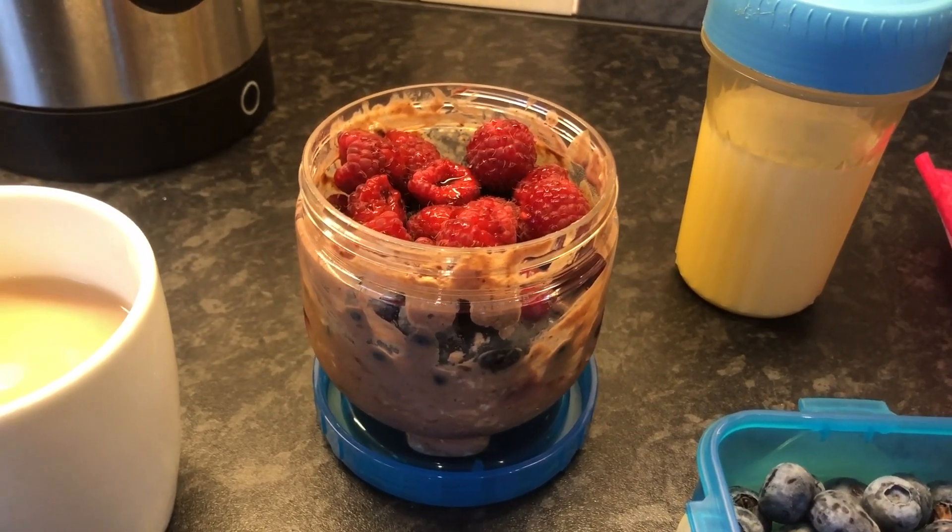I added a 400g can of chopped tomatoes. For the stock, I used two stock cubes in 200ml of water instead of 600ml of lamb stock since I was using chicken and cooking it for less time. I added two carrots peeled and cut into bite-sized pieces. I didn't have a swede so I left that out, plus salt, black pepper, fresh coriander, and a whole tray of mushrooms.